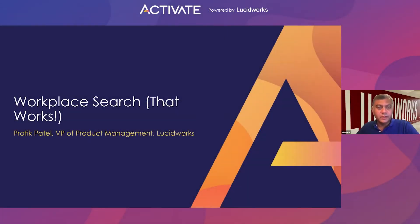Hi, my name is Prateek Patel, VP of Product here at Lucidworks, and I'd like to talk to you today about Workplace Search — and it's Workplace Search that works.